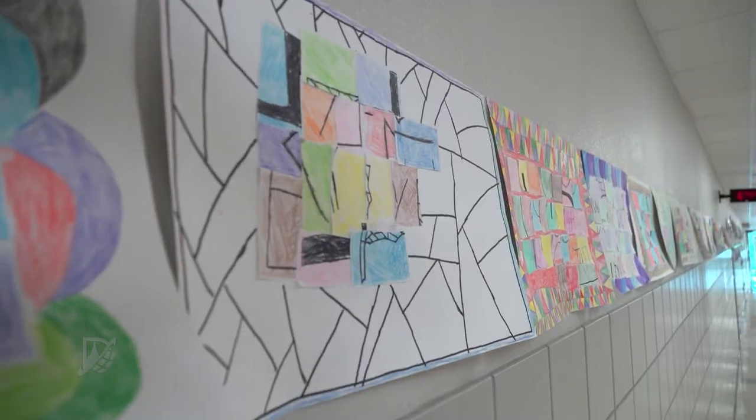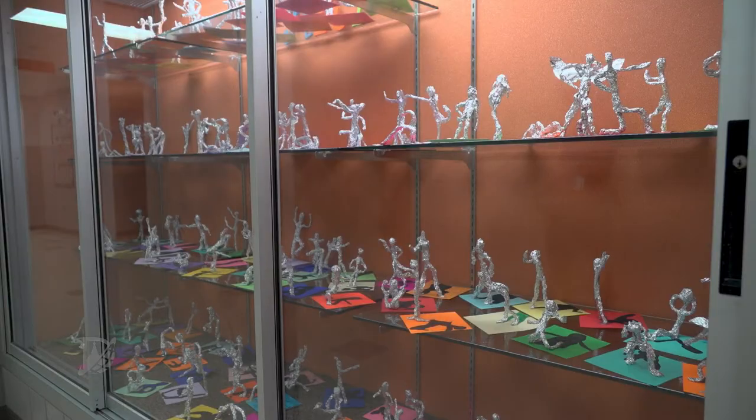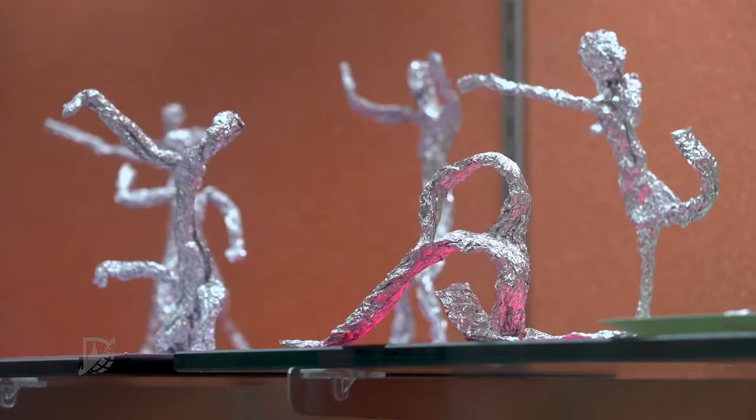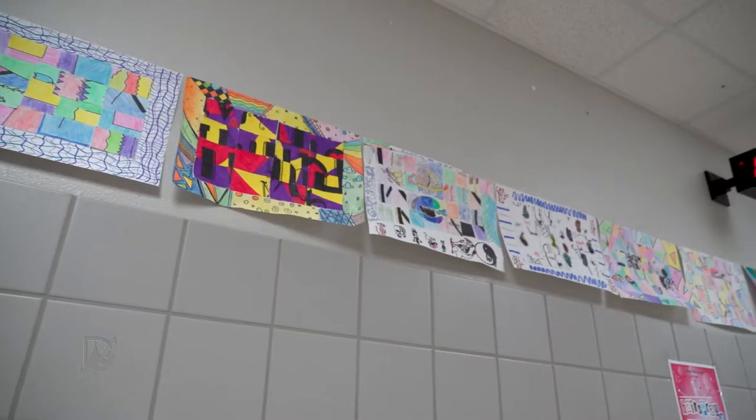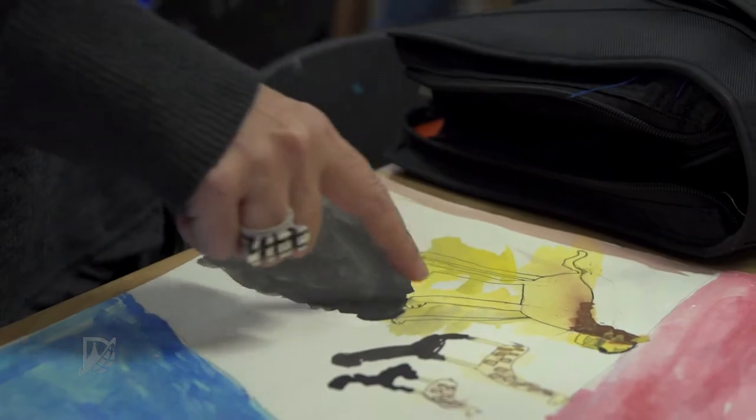Part Pool is part middle school and part art gallery. You don't have to look around the halls for long to find works of art made of foil, paint, and pencil. It's very good work that's a product of Teresa Nelson's unusual approach.